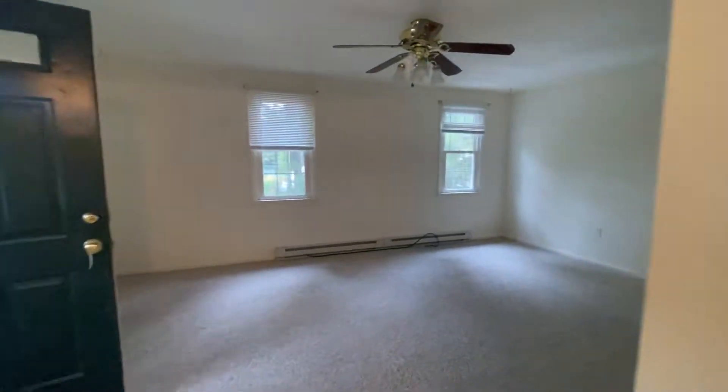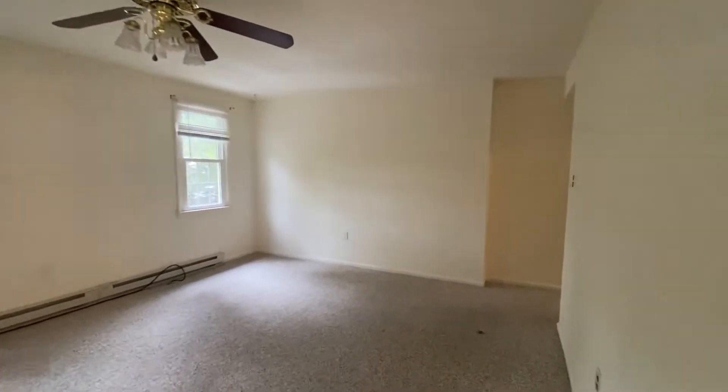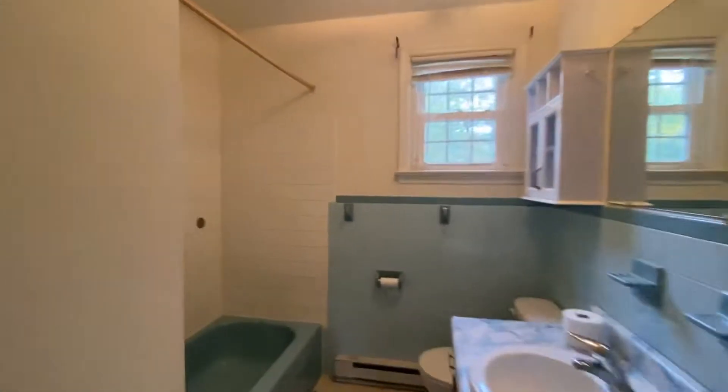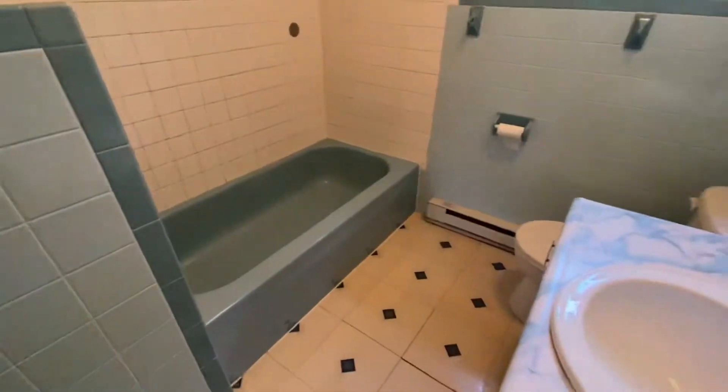Nice, spacious living room. Carpet's in good shape. Looks like it's actually a new bathroom — it's dated but clean.